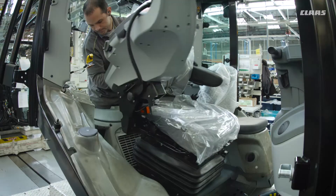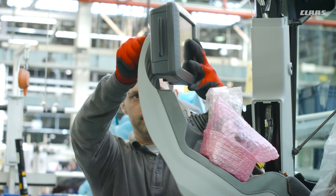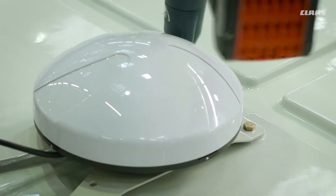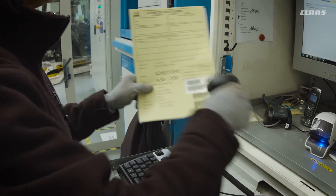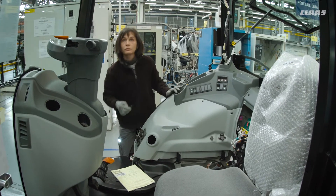Every cab is unique. Every cab is assembled to order and fitted with the electronic intelligence needed to control the functions the customer has ordered. Throughout the production process, the simulated operating functions for each tractor are tested on test rigs with around 260 control points.